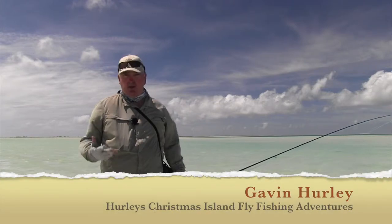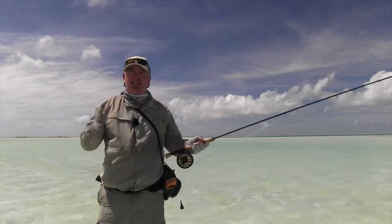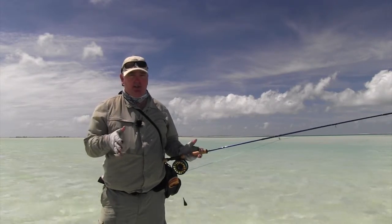G'day, I'm Gavin and thanks for your interest in a Hurley's fly fishing adventure to Christmas Island. It's an incredible place — there are about six or seven thousand people who live here and you've got sand flats as far as the eye can see. So if you want to target bonefish, this is certainly the place to come.